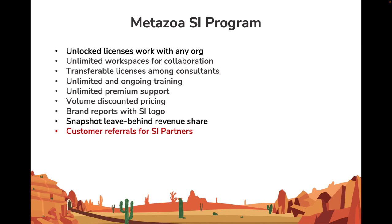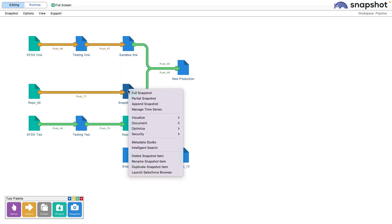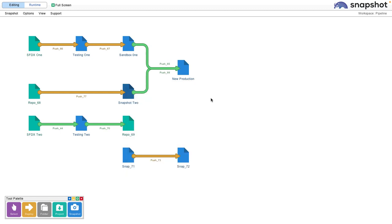Let's take a look at some of this in action. We talked about unlocked licenses — that means we can work with production orgs and sandboxes, developer projects, Git repos. Everything that this particular customer needs is right here in this workspace. As they make new requests for managed services, we can go right in here with all of our tooling and make these projects happen for them.